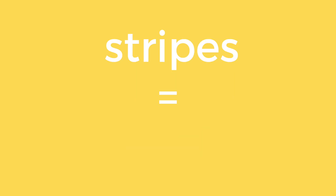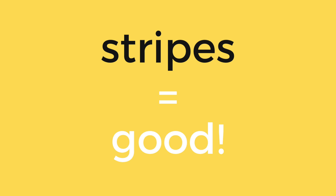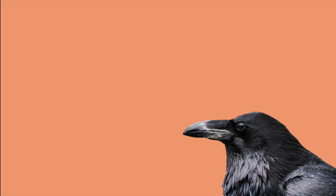You might think that stripes would be bad because they are black, and black absorbs more heat. But black can be good for keeping cool. In a study of ravens, researchers discovered that the black color doesn't seem to be a detrimental factor in heat balance.